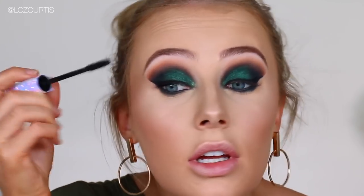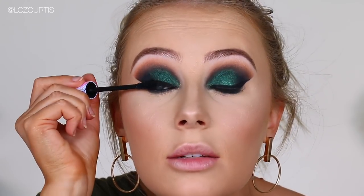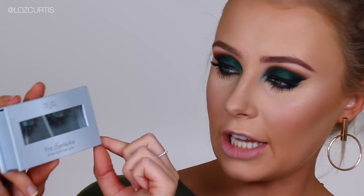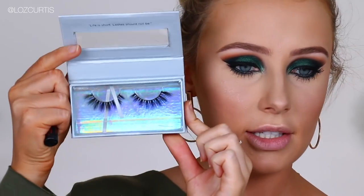Next, I'm just going to apply some mascara. First of all, this is the Tarte Lights Camera Lashes in the special packaging. I love applying this when I'm wearing false lashes because it makes my lashes so thick underneath and black and super dramatic. For my lashes, I'm going to use the Pure Pro Eyelashes in Jet Setter.